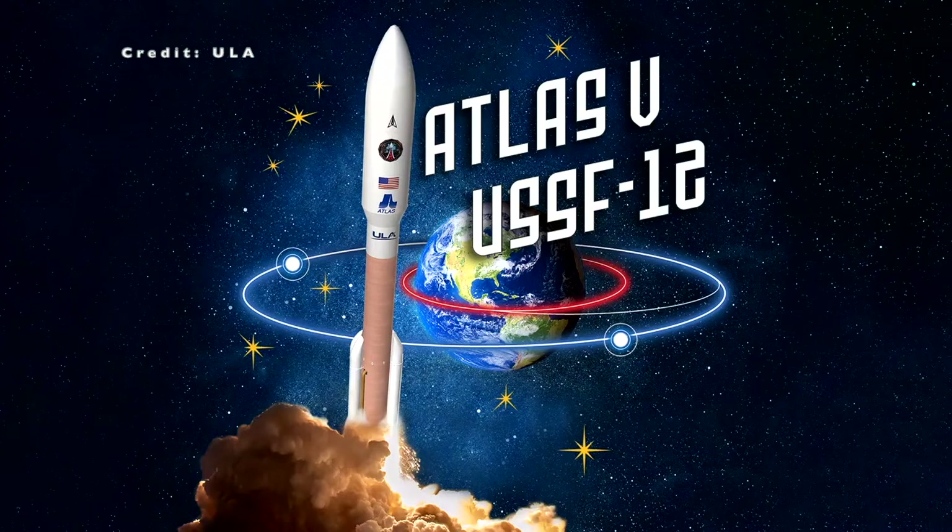This was the 94th launch of the Atlas V rocket and the 151st overall ULA mission, with a 100% success rate.